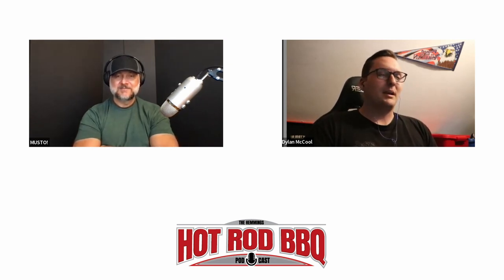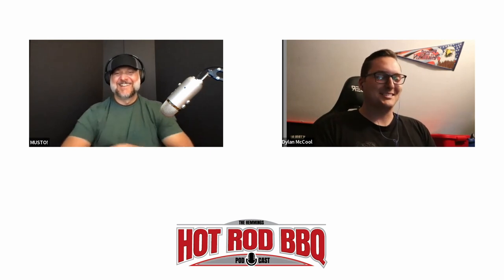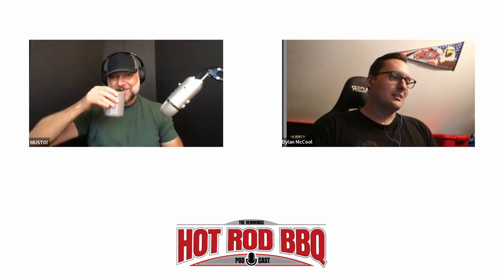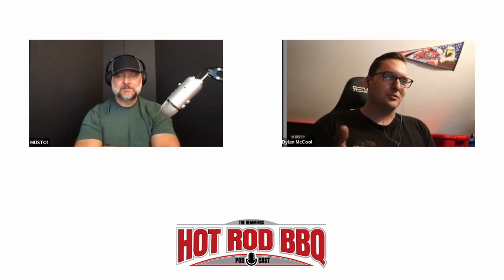His parents were his biggest supporters — they loved watching the videos — but Dylan couldn't watch with them because he couldn't stand seeing himself on screen. Over time it got easier. He ended up talking to the camera more than anyone else while working alone in the shop. He noticed early on he'd point the camera away, but eventually realized people enjoy making a connection with someone explaining things on screen.